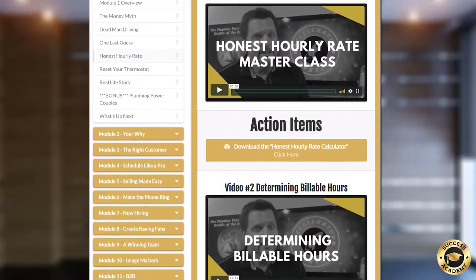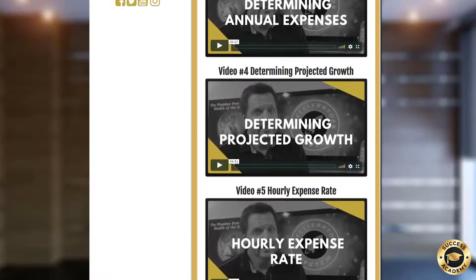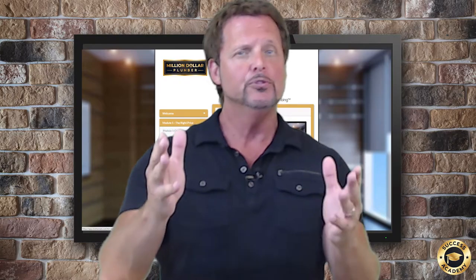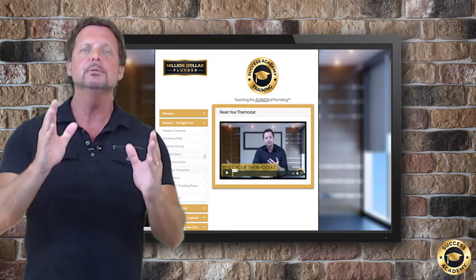This is where you'll learn how to determine your true hourly rate. Just click the tab to see all the video courses inside the module. You've got to go through each of these courses in the order that they're presented — each one builds upon the other, so don't be skipping around. Just click the first course to get started and hit play on the video.